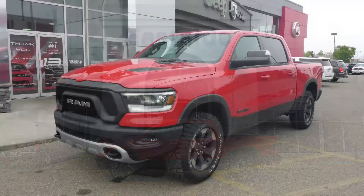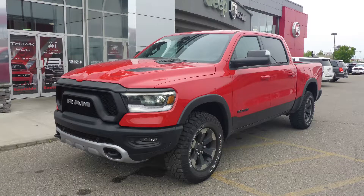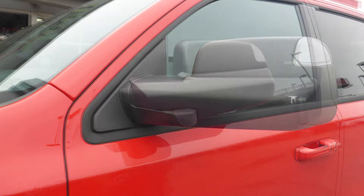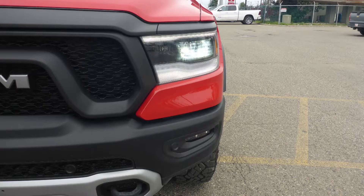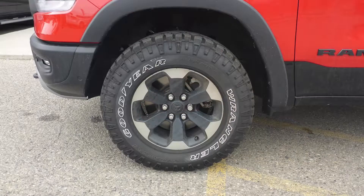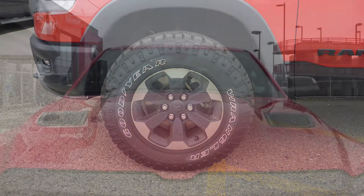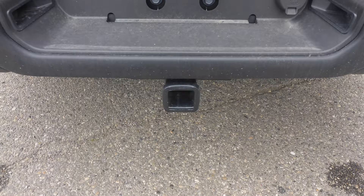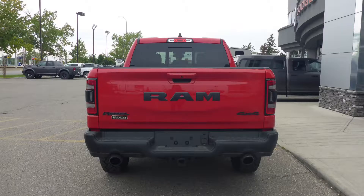This 2019 Ram 1500 Rebel Crew Cab comes equipped with a 5.7-liter V8 engine and automatic transmission, power heated manual folding side mirrors, LED reflector headlamps and fog lamps, 18-inch aluminum wheels, a sports performance hood, a trailer hitch receiver, and a red flame exterior.